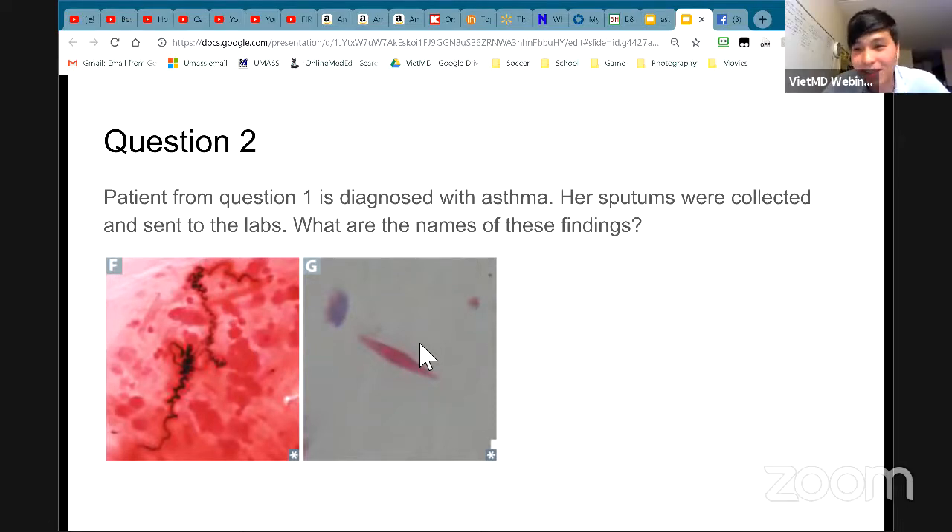Question 2: The first patient diagnosed with asthma had her sputum collected, sent to the lab, stained, and put under a microscope. I want you to name the findings because they will test you — sometimes they will just show you a picture.